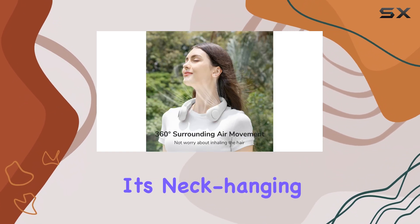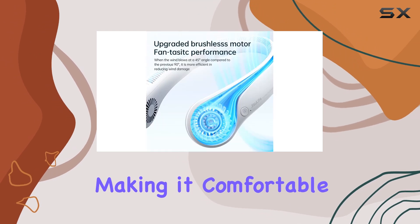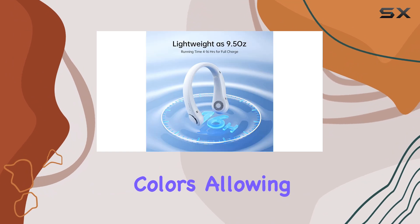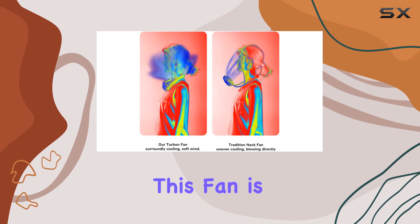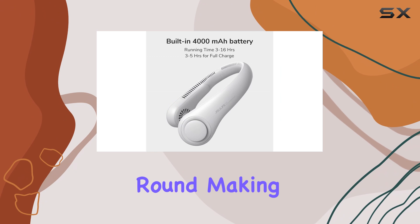One of the standout features is its neck-hanging design, which distributes the weight evenly, making it comfortable to wear for extended periods. You can choose from six stylish colors, allowing you to match it with your outfit or simply pick your favorite. Best of all, this fan is not just for summer — you can use it all year round.